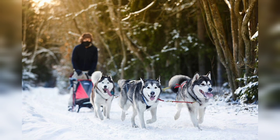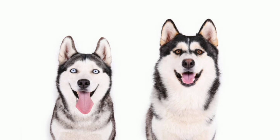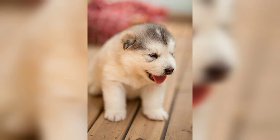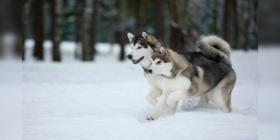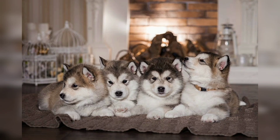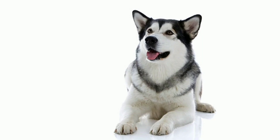Alaskan Malamutes are generally a healthy breed, but they can be prone to certain health issues. Hip dysplasia, a condition where the hip joint does not develop properly, is common in large dog breeds including the Alaskan Malamute. Other potential health concerns include eye problems such as progressive retinal atrophy and cataracts, as well as hypothyroidism, digestive issues, and bloat. Responsible breeders conduct health screenings and genetic testing to reduce the risk of passing on hereditary conditions. Regular veterinary checks are important.